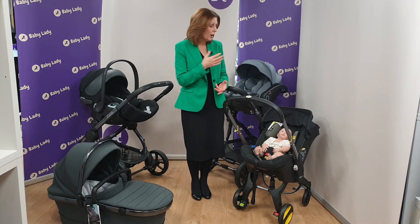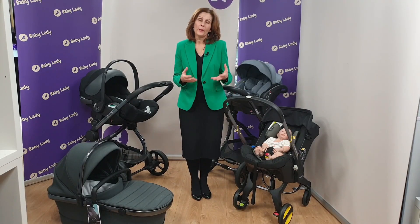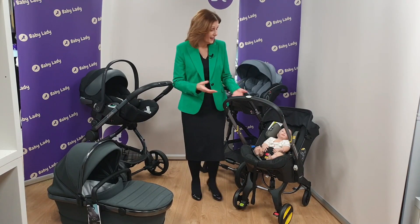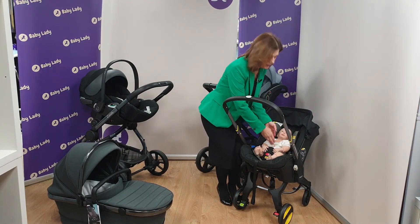However, they are designed to be used in the car, and what's starting to happen now is we're seeing more and more people use them outside of the car, on wheels, for prolonged periods of time. What they don't realise is that it is actually best to take them out of the car seat when you reach your destination.